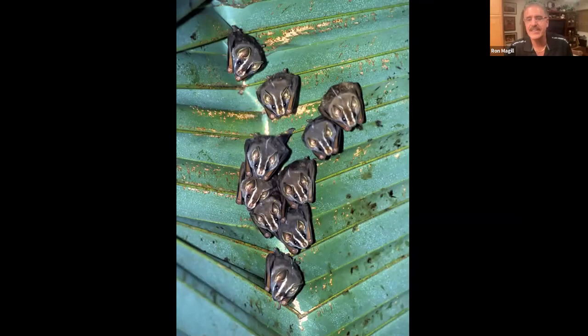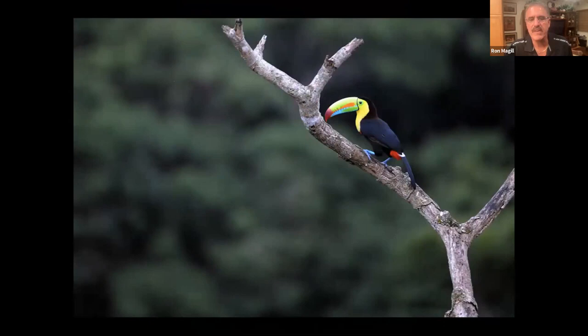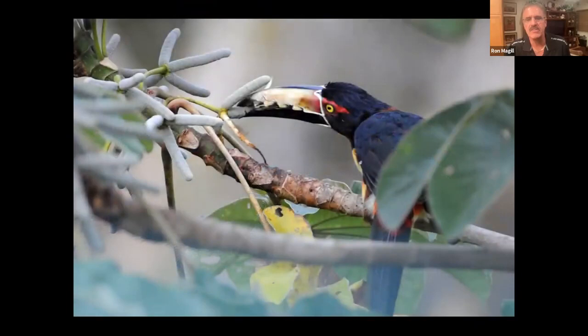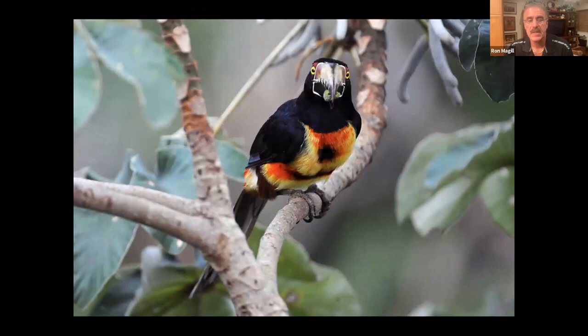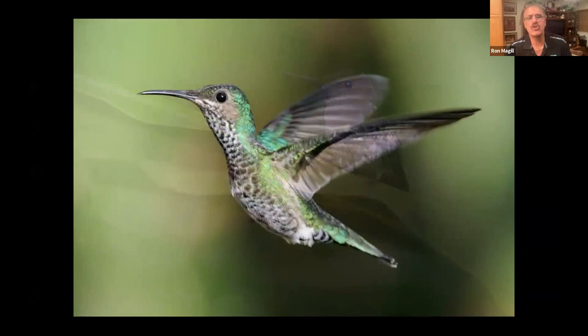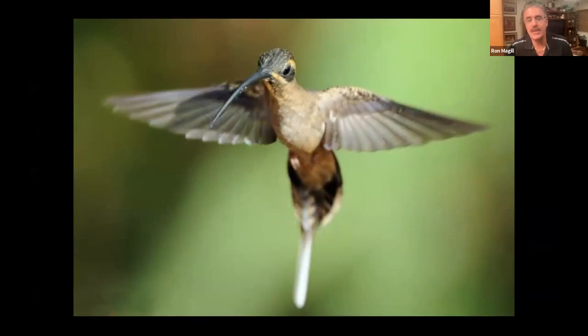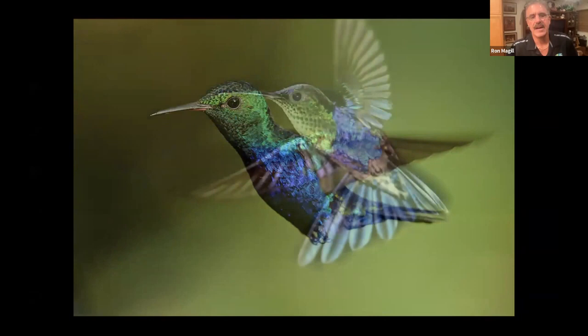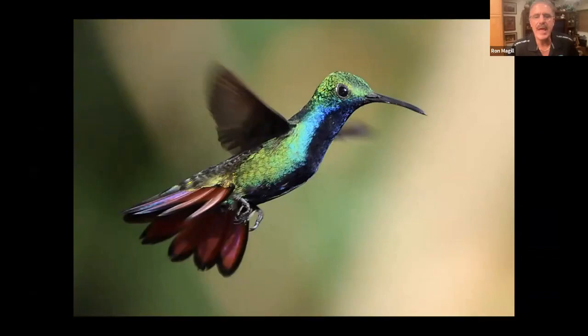The bird life is phenomenal — the sulfur-breasted toucan, or keel-billed toucan, a beautiful bird but not a very beautiful sound. You see arasaris as well. Ron plants himself near a fruiting Cecropia tree and animals just come to him. The hummingbirds are the jewels of the forest — for every in-focus photograph of them in flight, there are 20 that are not. Feeding on these fruiting trees, there is no end to what you see.